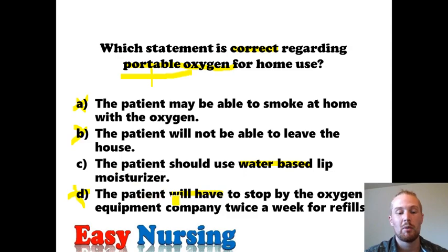The correct answer is C: the patient should use a water-based lip moisturizer. Remember, oxygen makes flammable things more flammable. Oil-based moisturizers are flammable, so to decrease the risk of fire around oxygen, you want to use a water-based lip moisturizer. That's why lip moisturizers in the hospital are typically water-based — they usually don't work as well as the oil-based ones we're used to, but they're safe.